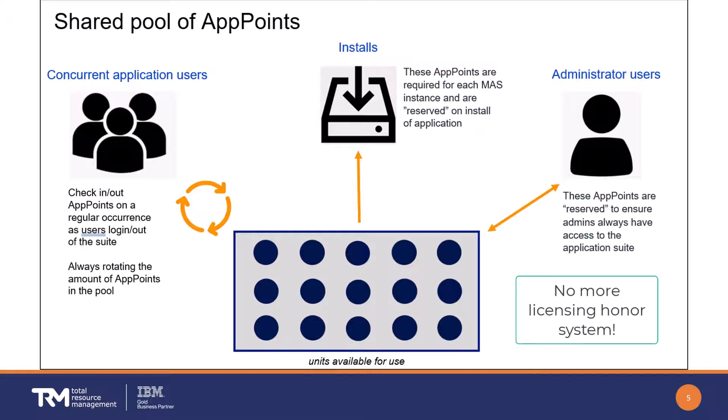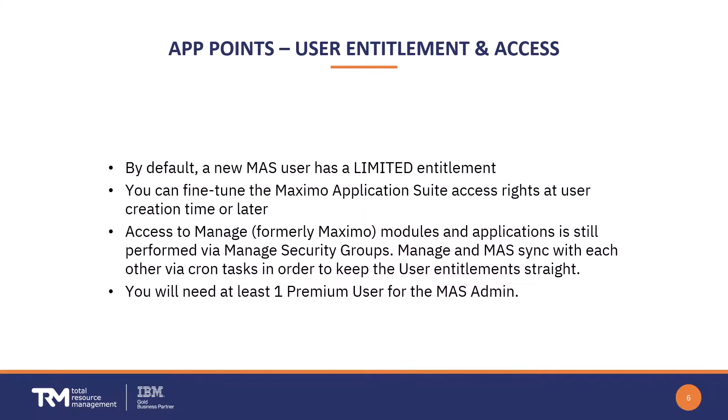The license key server can be configured to alert new users that there are no more app points available and still let them log on, or actually prevent them from logging in if the pool is depleted. When you provision a new user at the Application Suite level, by default they come in with a limited entitlement, and you can change that at that time or in the future when they need more or less access.